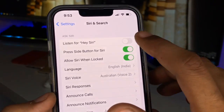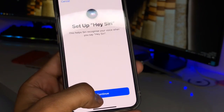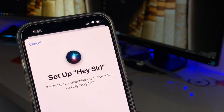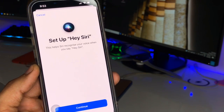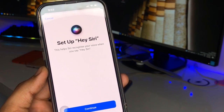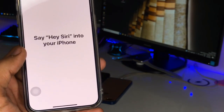First, make sure to turn on the Hey Siri option, then click Continue. You can see the Setup Hey Siri option is available here. If it's not detecting your voice, it means something has gone wrong with the microphone that listens for Hey Siri.